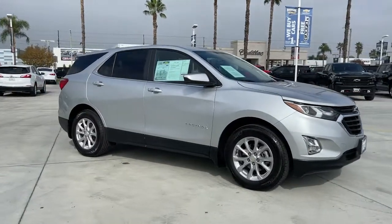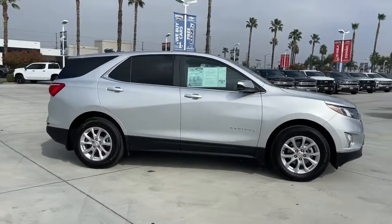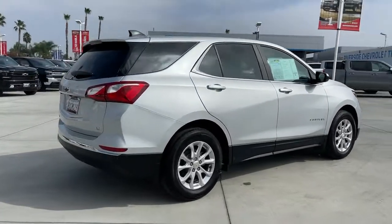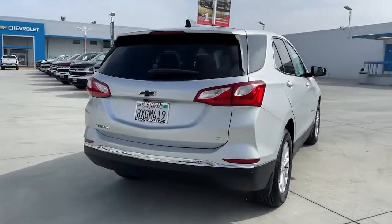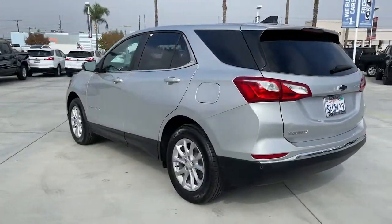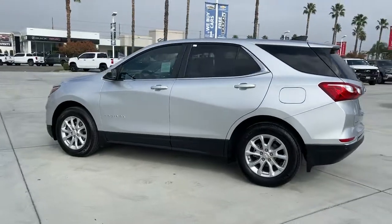Get a feel for the 2021 Chevrolet Equinox. The advanced safety features, passenger-friendly cabin, generous cargo space and connected technology of the Equinox help you navigate every twist and turn of the road with confidence and style.